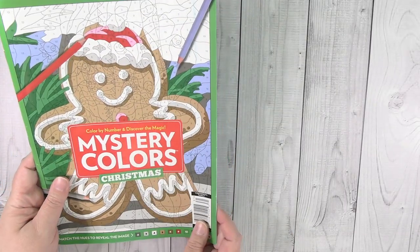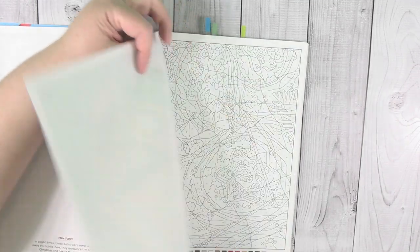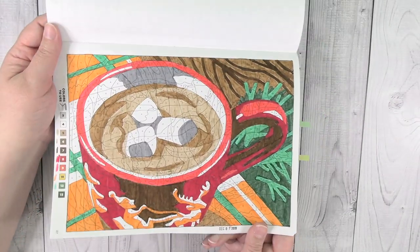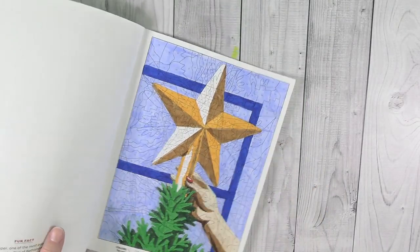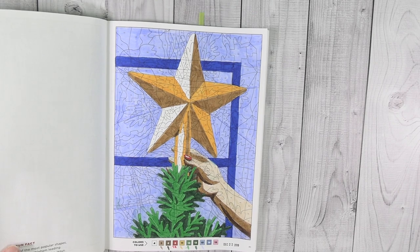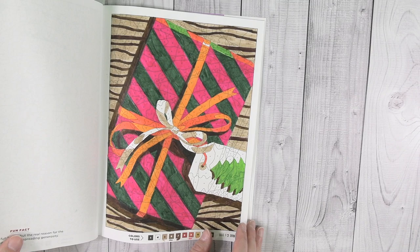The last ones I did in December were in the Mystery Colors Christmas book. I've done quite a few pictures in this book so far, but I'm going to show you the three I did in December. Here is one — a really cool cup of hot cocoa with some marshmallows in it. Then I did this one of somebody putting a star tree topper on the Christmas tree. And the last one was this present with a gift tag on it, which I think turned out really cool.